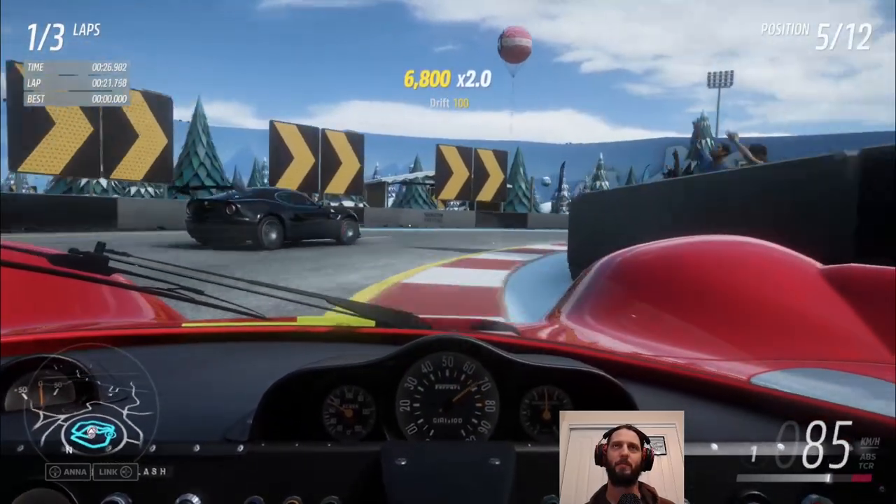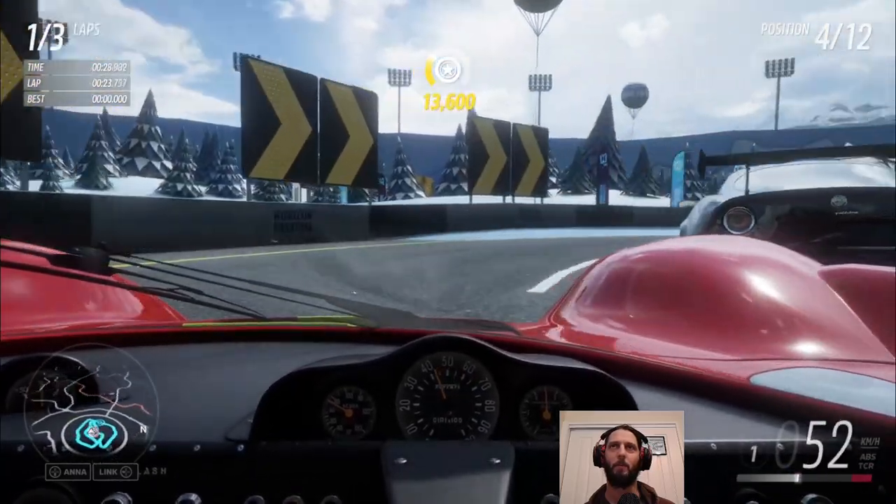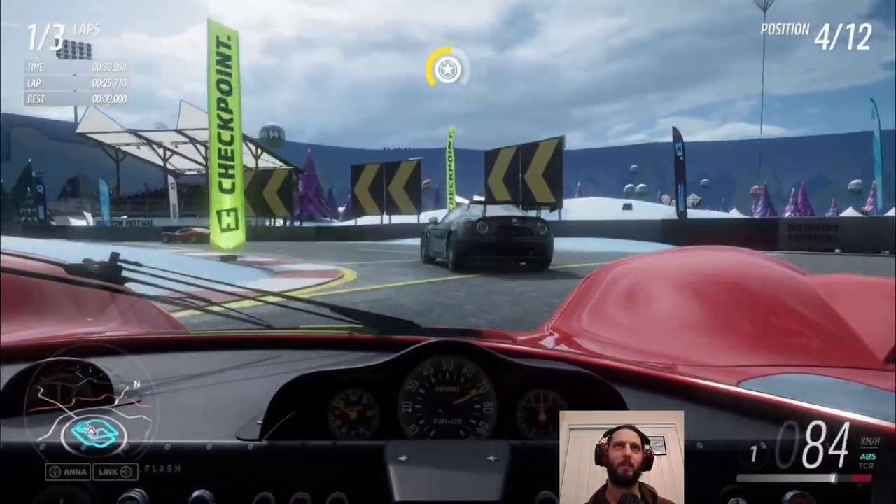There's an Alfa Romeo there. I think I've only got a couple of Alfa Romeos - I need to collect a few more.